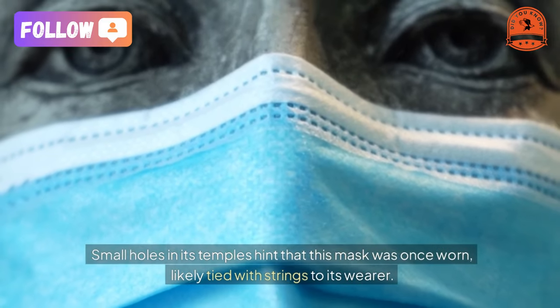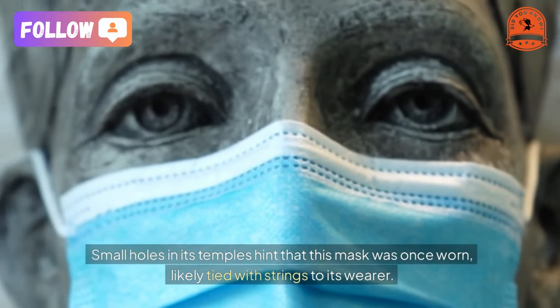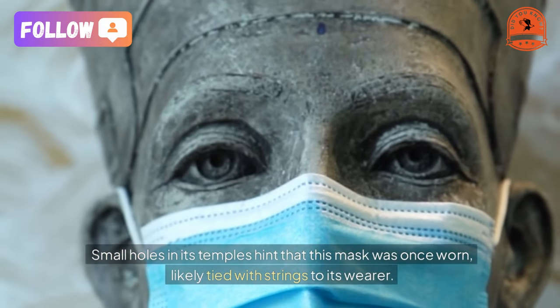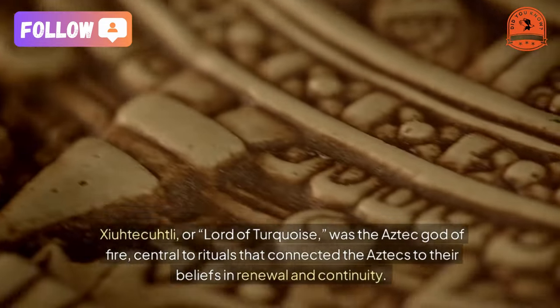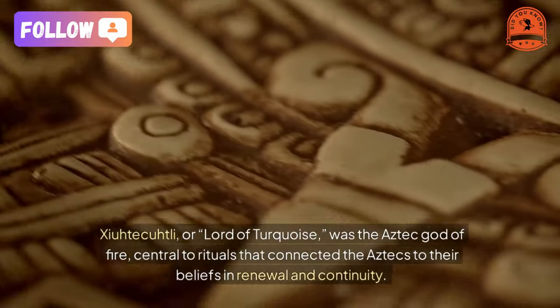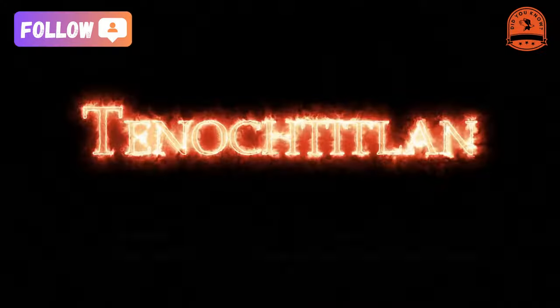Small holes in its temples hint that this mask was once worn, likely tied with strings to its wearer. Zayatacutli, or Lord of Turquoise, was the Aztec god of fire, central to rituals that connected the Aztecs to their beliefs in renewal and continuity.